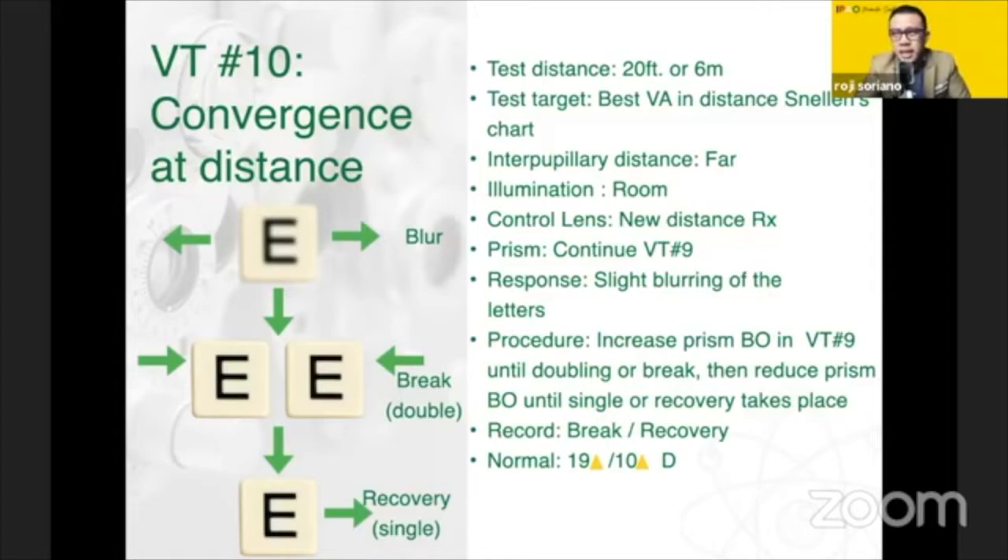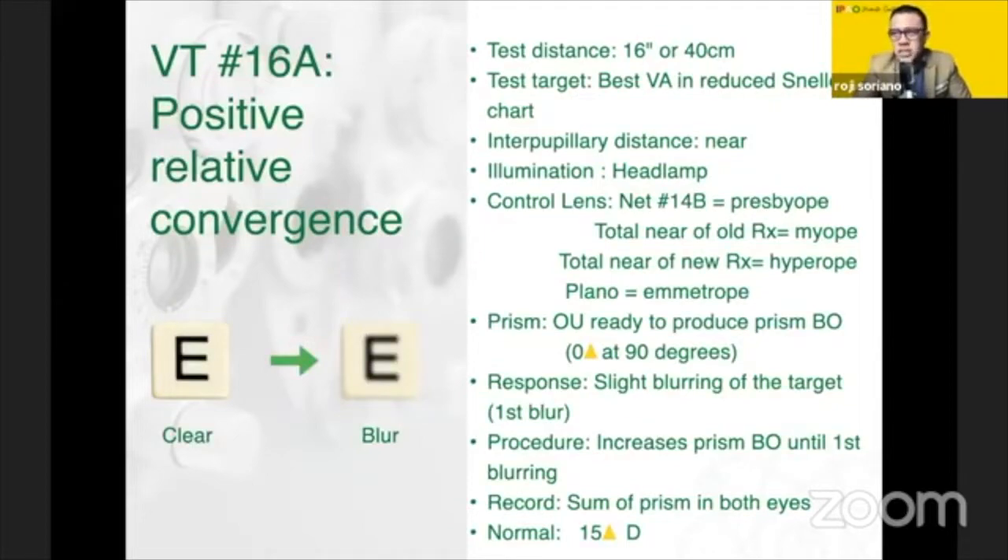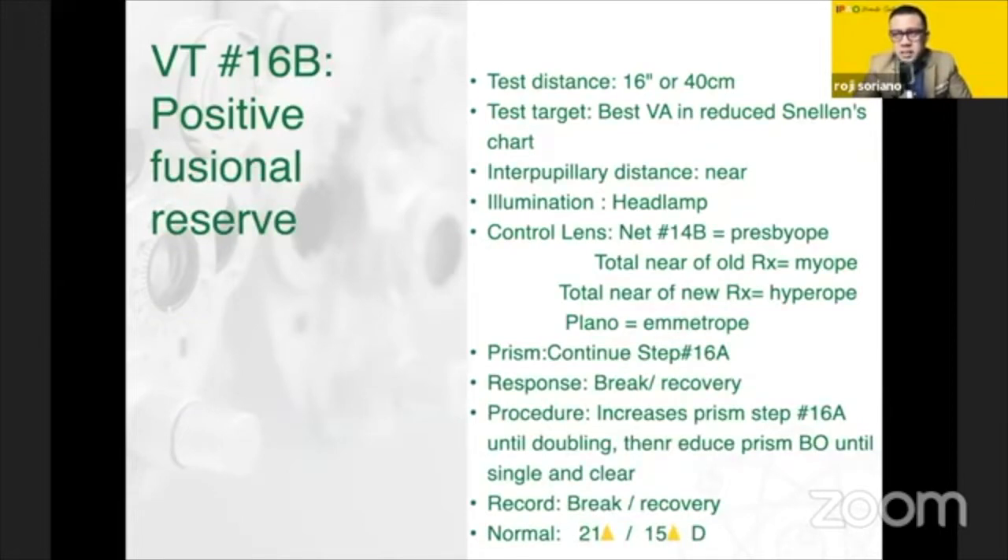VT10 is the test wherein after doing VT9 — ready to turn base out — you push it further out until the patient reports doubling, then go back until there is recovery or singling of the image. The equivalent for near is VT16A, which others call positive relative convergence for near. We also have VT16B, which is similar to VT10. Others call VT10 the positive fusional reserve — the procedure is exactly the same.